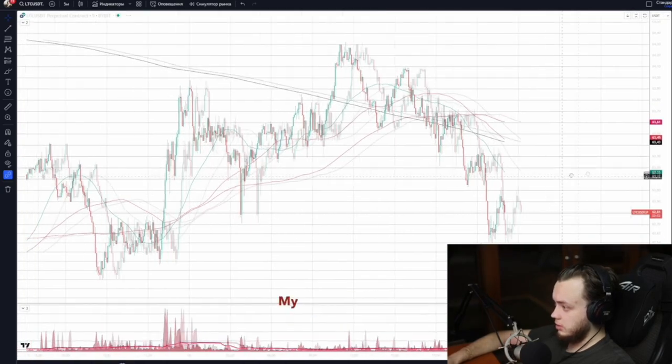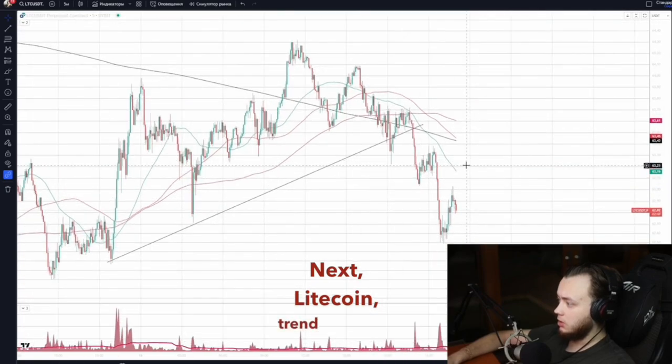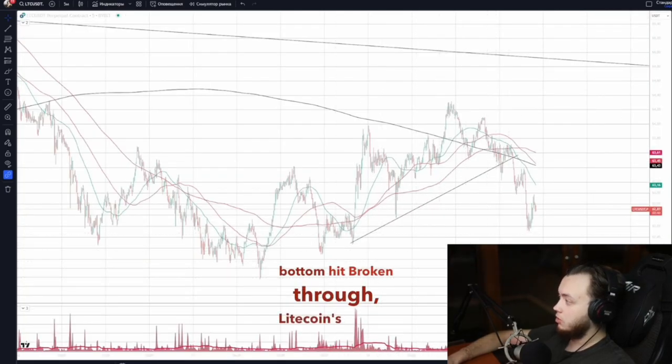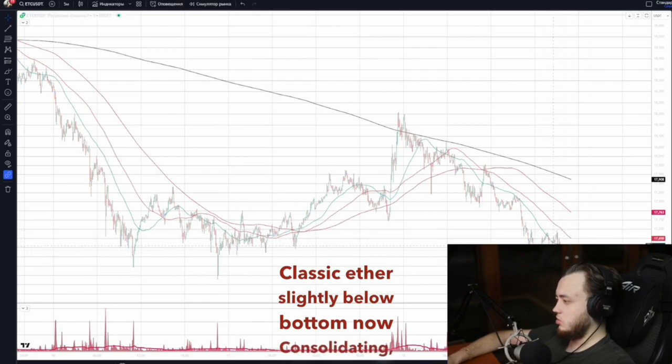Next, Litecoin: trend breakout, trend shift, flash crash, drops. NEO is clear too — obvious trend change, bottom hit, broken through. Litecoin's bottom was hit ahead. Classic Ether is slightly below the bottom, now consolidating — not just a trend break but key horizontal levels breached.